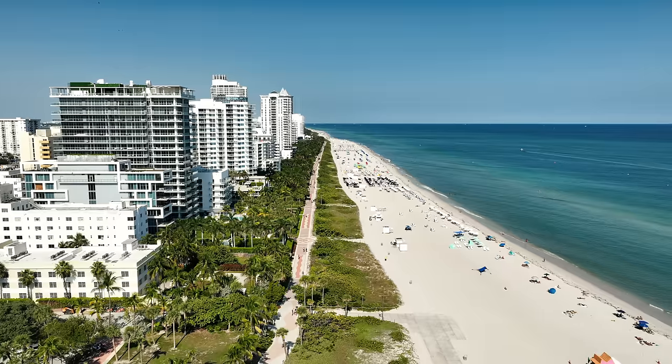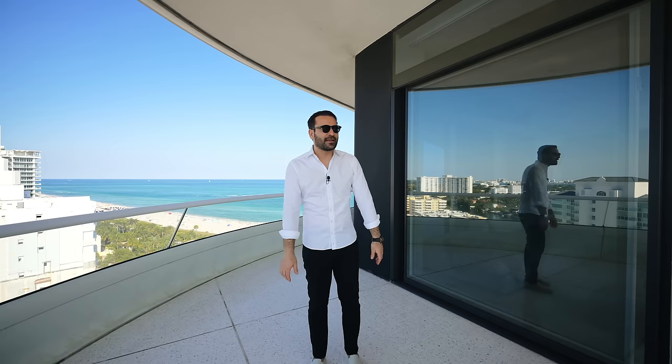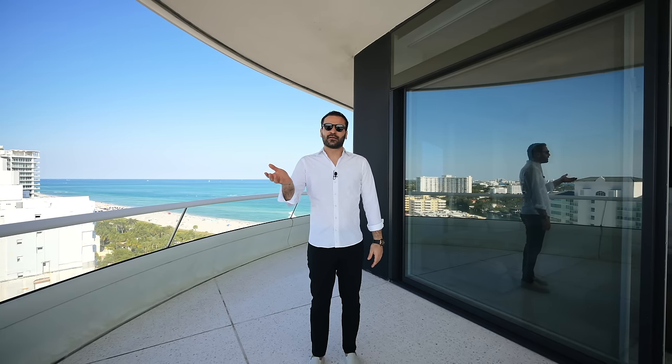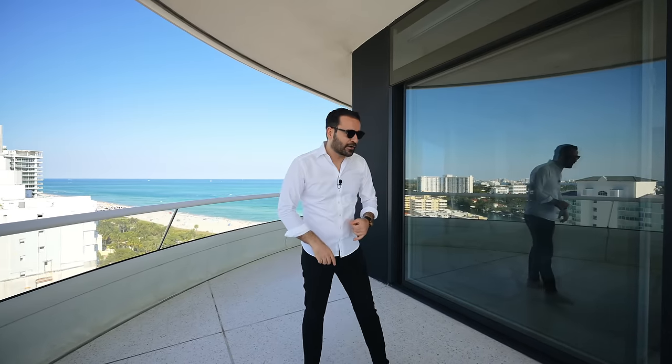Miami Beach is super popular, getting more and more popular every day. Art Basel, events — I spent the first week of December here and it was crazy. All the hotels are booked, the city is moving, it's exciting. And these are your fantastic views.